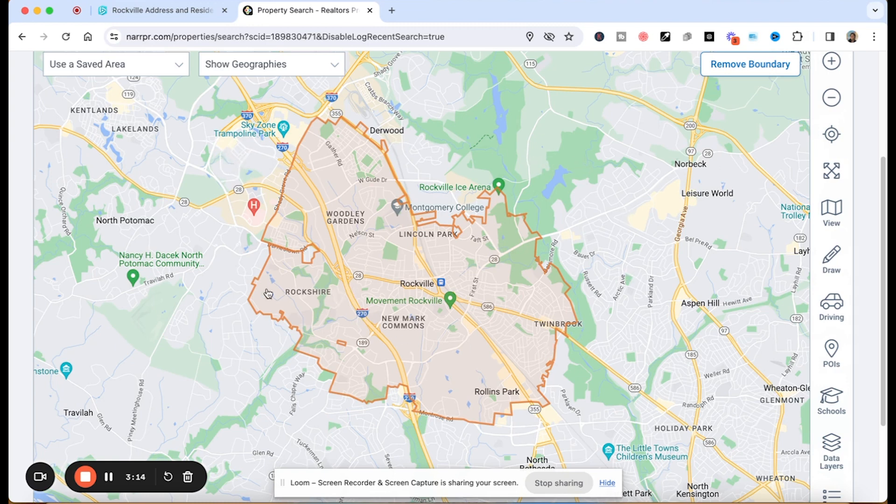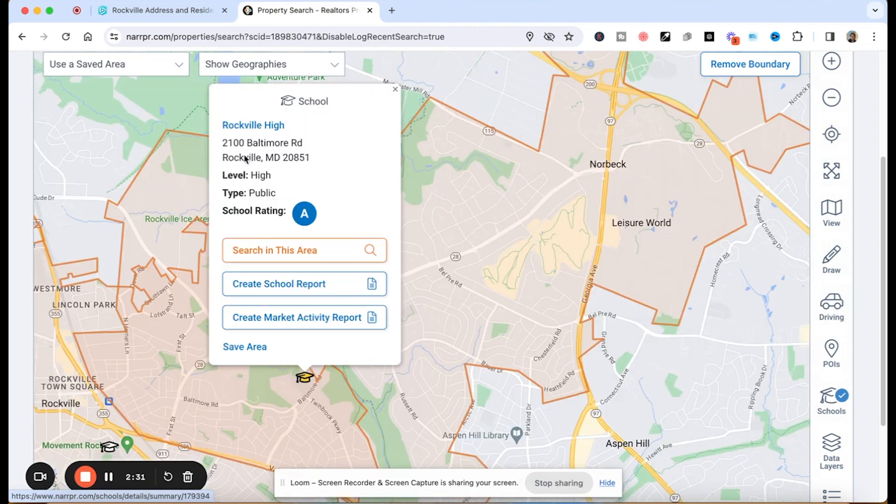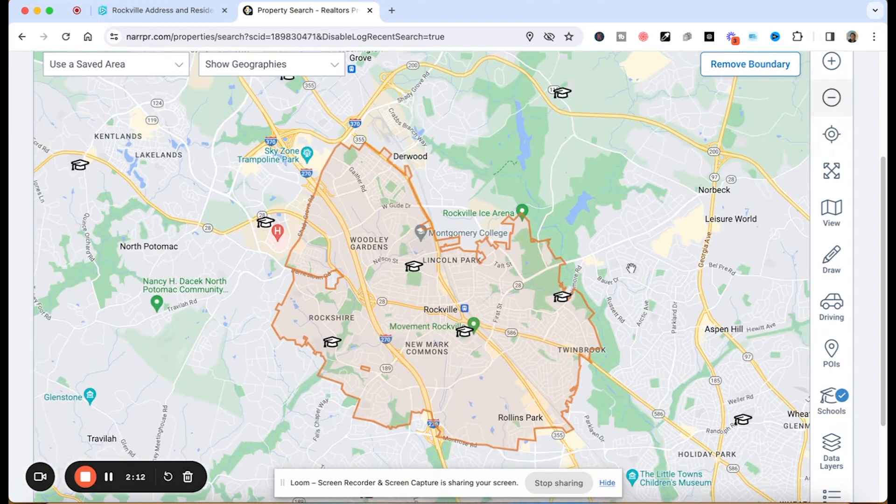Just to give you an idea, whether you're living in the Rockshire area, the Woodley Gardens area, Lincoln Park, Newmark Commons, Twinbrook, or the Rollins Park area of Rockville — let me show you where certain schools are located. The schools in Rockville are nationally ranked — ranked statewide as well as nationwide. Thomas S. Wooten High School has an A-plus rating, Rockville High has an A rating, and Richard Montgomery High has an A-plus rating. So in Rockville, we have really great schools.